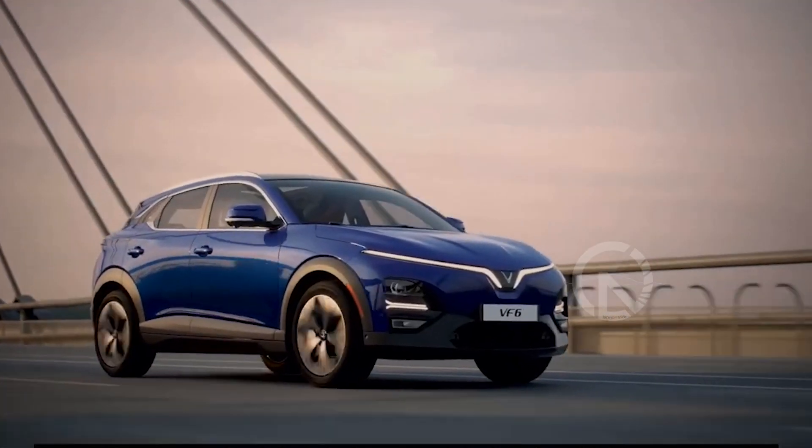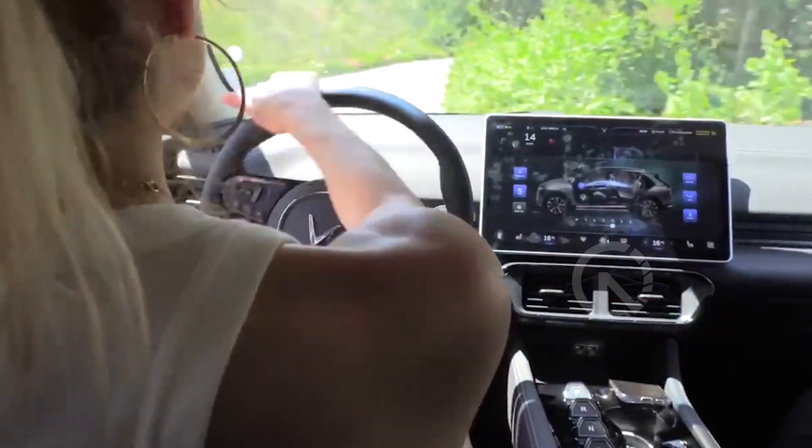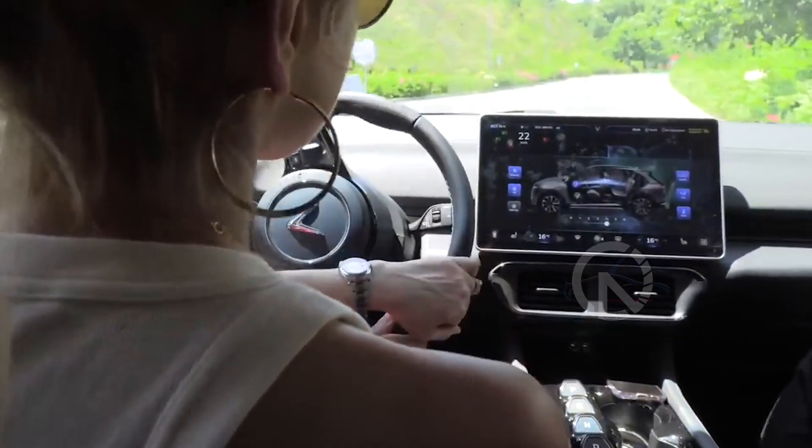The VinFast VF6 boasts a distinctive design that sets it apart from its competitors. Its eye-catching V-shaped LED eyebrows add a touch of character to the front fascia, while the vibrant exterior color options further enhance its appeal.